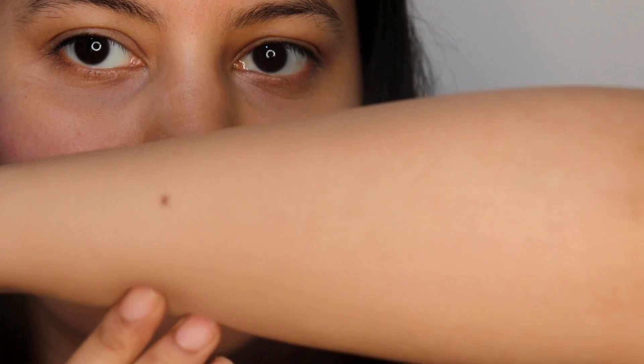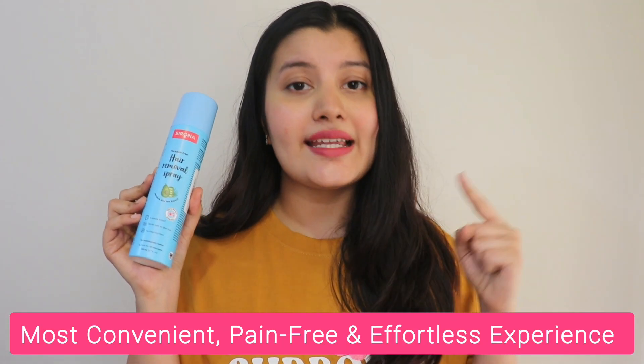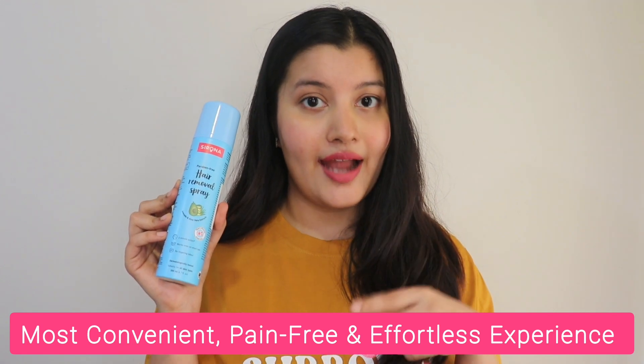As you can see, all of the hair has come off so effortlessly. This is the most convenient, pain-free and effortless experience that I've had in removing my body hair. Sirona hair removal spray is my go-to product to remove my body hair. So if you want to remove your body hair, this is the most convenient method of doing so, and I highly recommend you guys check out Sirona hair removal spray.